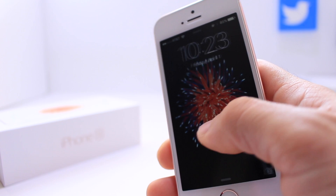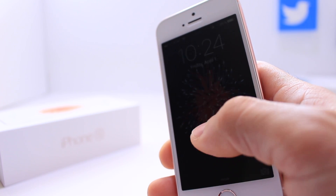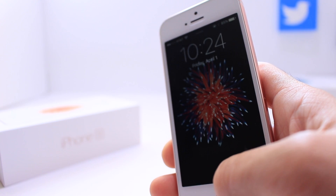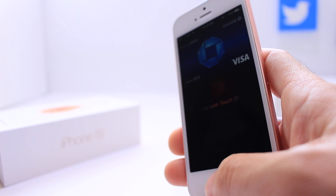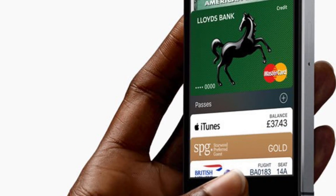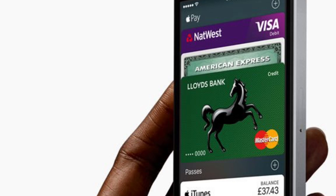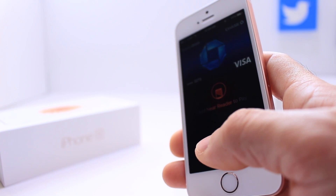Another awesome new technology available on the iPhone SE that's not available on the iPhone 5S is near field communications technology, which allows you to make payments using Touch ID on your device. You can now make payments directly from your device using Touch ID because it has a built-in NFC chip, and it allows your device to pay using Apple Pay on any NFC-compatible terminal.